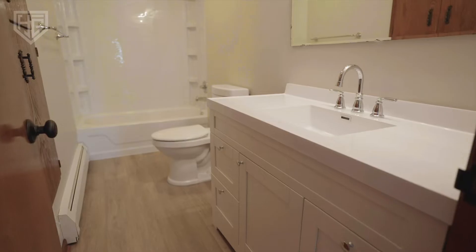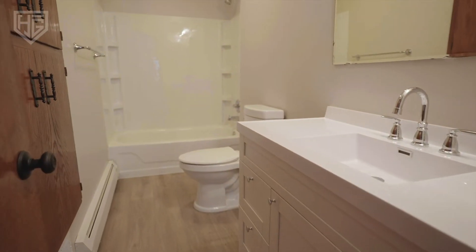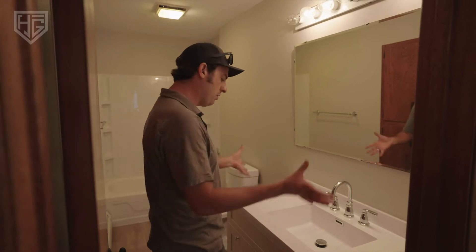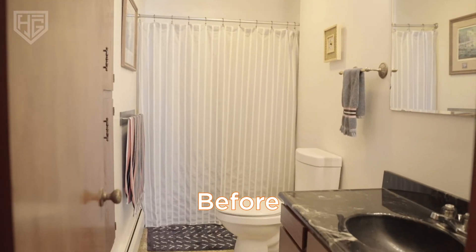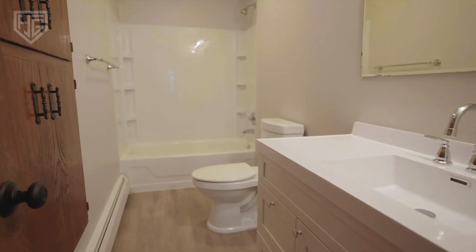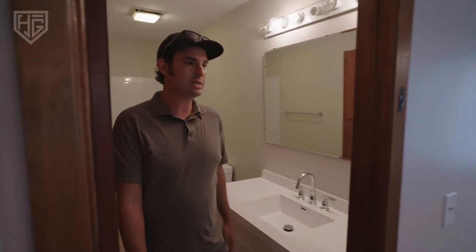New vanities in the bathrooms — this looks expensive but you can get these for $600–$700 from Menards or Home Depot and just put them right in. Easy peasy. We also had to redo the tub to make it look good, which was a little unexpected. But other than that, this was pretty easy.